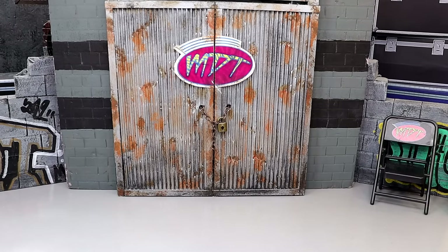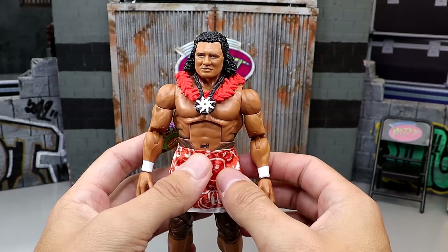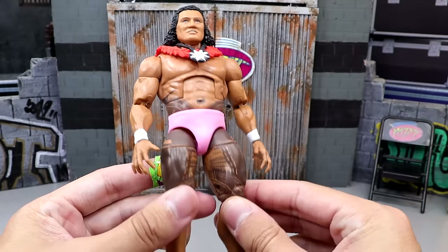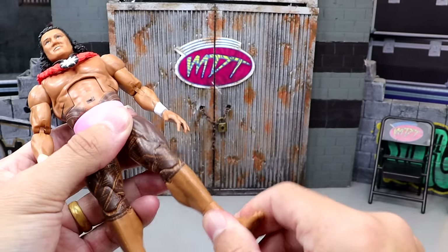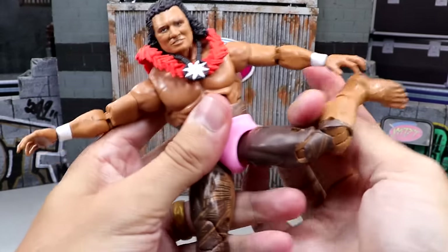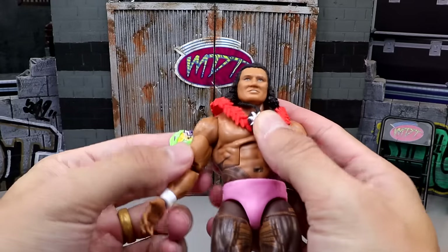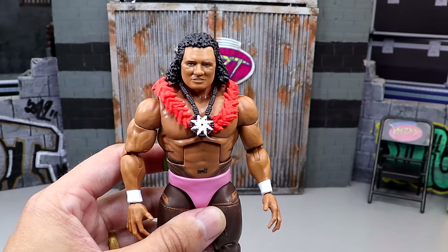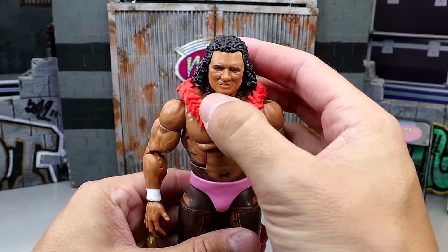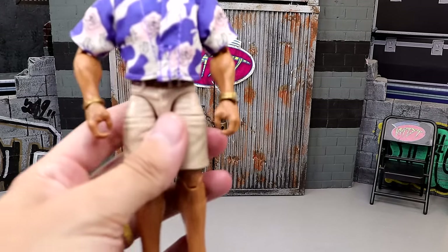Coming in at number three is a figure I didn't even get to review on the channel — the Peter Maivia High Chief Elite from the Rocky Maivia Legacy Pack. If you take off the waist wrap and see those pink tights underneath and look at how tatted up this man is — he's just going to beat the hell out of you. He's buttery smooth and poses around with the best of them. I love the lower shin cut. I never witnessed Peter Maivia on TV but I just really enjoy this figure — the tattoo deco, the pink trunks, this thing's a beast.